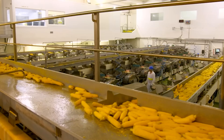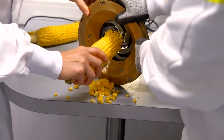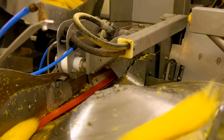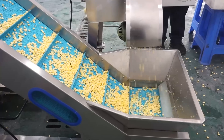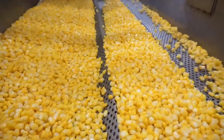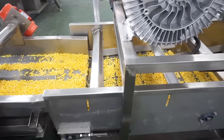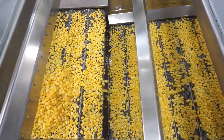After the kernels are separated, they go through a thorough sorting process. This step is crucial to remove any damaged, undersized, or misshapen kernels that would not pop properly or could affect the final product. Quality control measures are in place to ensure that only the highest-quality kernels continue on. Once sorted, the kernels are cleaned to remove any dirt, debris, or unwanted particles. The cleaning process typically involves washing the kernels and then drying them thoroughly to a specific moisture content, usually around 13 to 14 percent, which is the optimal level for popping.